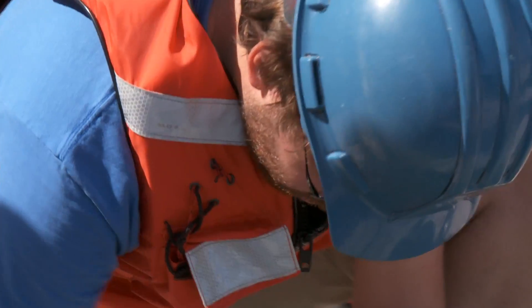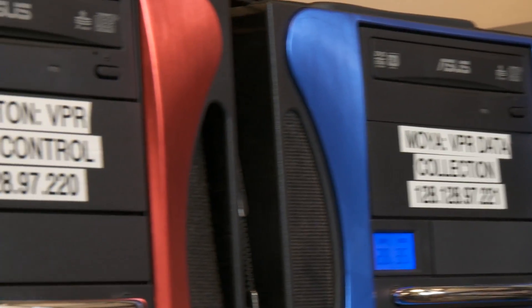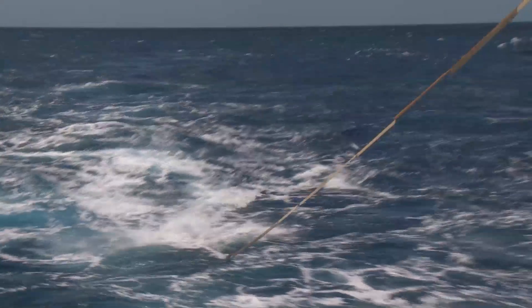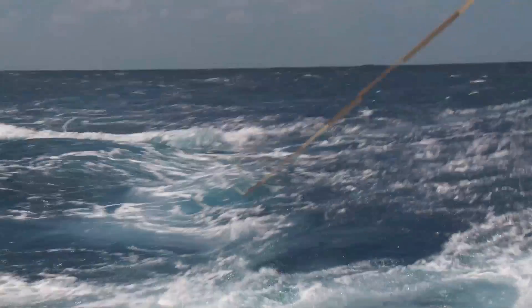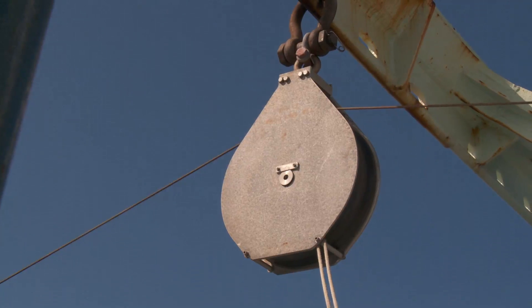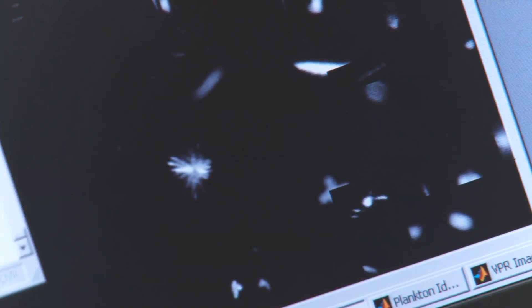We put the towfish in the water, and the data is coming up through the fiber optic tow cable into the acquisition system on the ship. This is the flight control screen here — this is the view that you would get if you were sitting inside the towfish looking out, flying it like an airplane. This flight control program allows us to undulate the instrument between the surface and 150 meters. On this cruise, we've been getting about three TIFF images per second, so all of these are little pictures of the plankton that get written to the disks in real time.